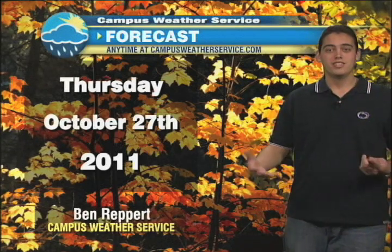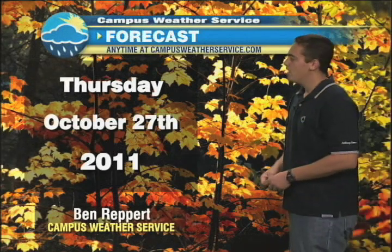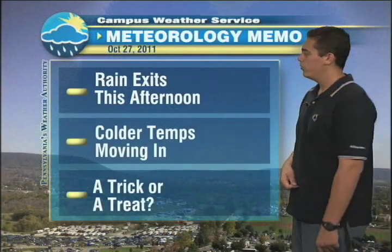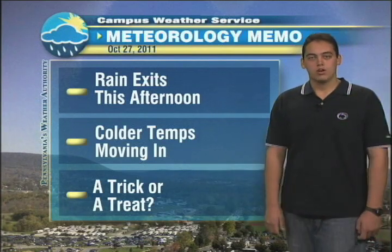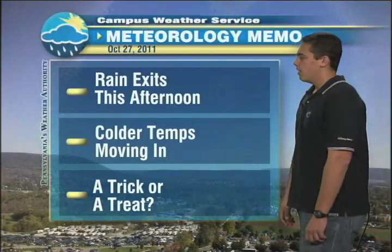It's another Thursday here in State College, and once again it's raining. We can't seem to break the pattern. Good afternoon on this October 27th. I'm student meteorologist Ben Ruffert with your CWS weather update. The rain impacting us right now will be exiting during the afternoon hours, giving way to colder temperatures — that will be the big story. And will that set up a trick or a treat for Halloween come Monday? We'll talk about that in the extended forecast coming up.